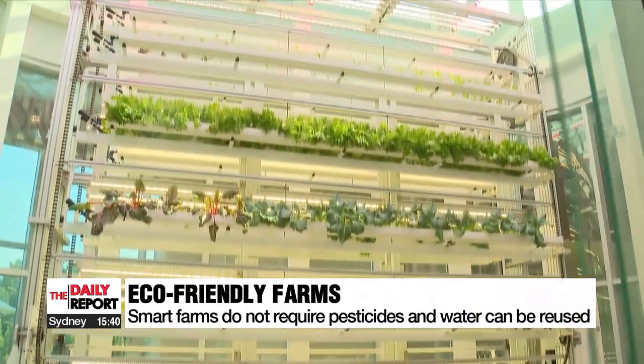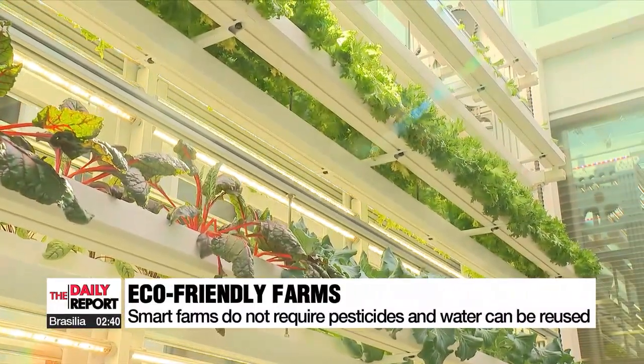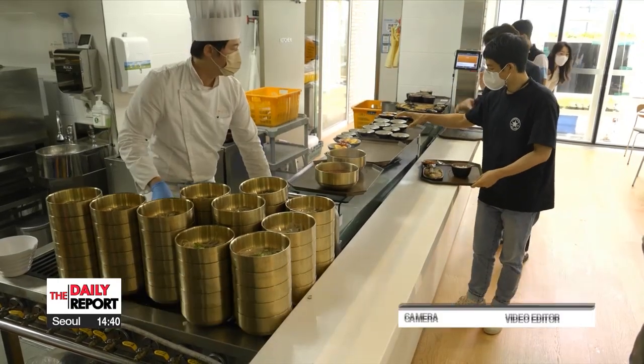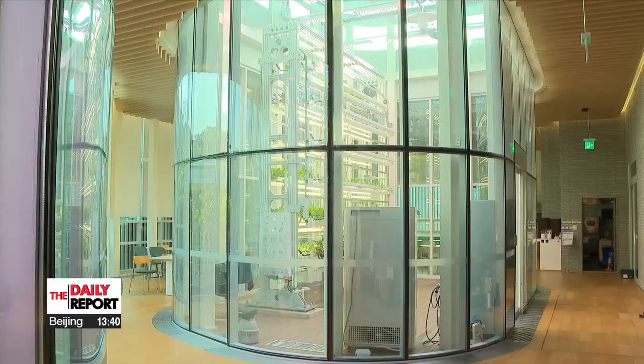Smart farms are eco-friendly in that they don't require the use of pesticides, and the water used in irrigation can also be recycled. Smart farms provide eco-friendly ways for people to enjoy fresh produce even in urban environments with limited space. Lee Si-hoo, Arirang News.